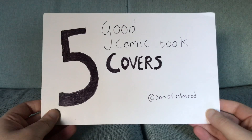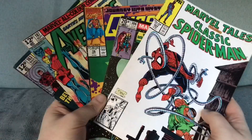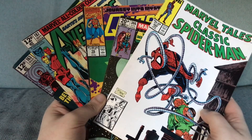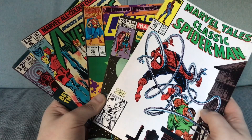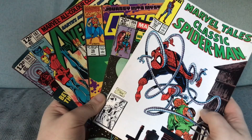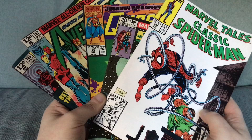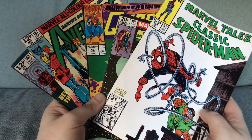Five good comic book covers — you can count them up and there is five. Of this selection, which was your favourite or least favourite? If you had to buy one of these comics based on the cover, which would it be? I have already bought all five so my answer is redundant, and instead I will give them seven thumbs up.